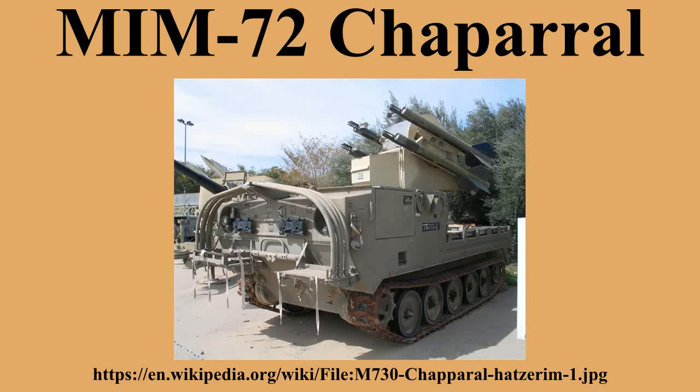Additional operators: Tunisia and the United States Army, with all units removed from service by 1997. General characteristics: Length 2.90m, wingspan 63.0cm, diameter 127mm, launch weight 86kg, speed Mach 1.5, range 500–9,000m, altitude 25–4,000m. Guidance: passive infrared, tail-chase only. Motor: MK-50 solid-fuel rocket motor burning for 4.7 seconds. Warhead: 12.2kg MK-48 continuous rod warhead.